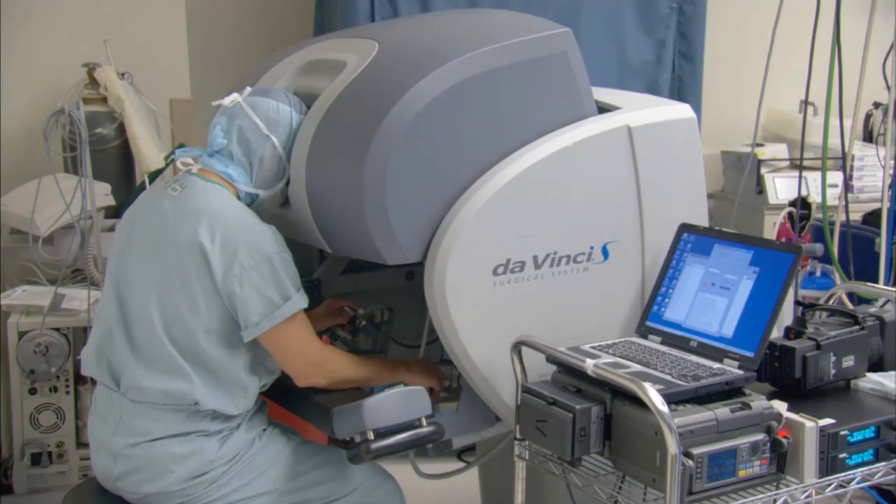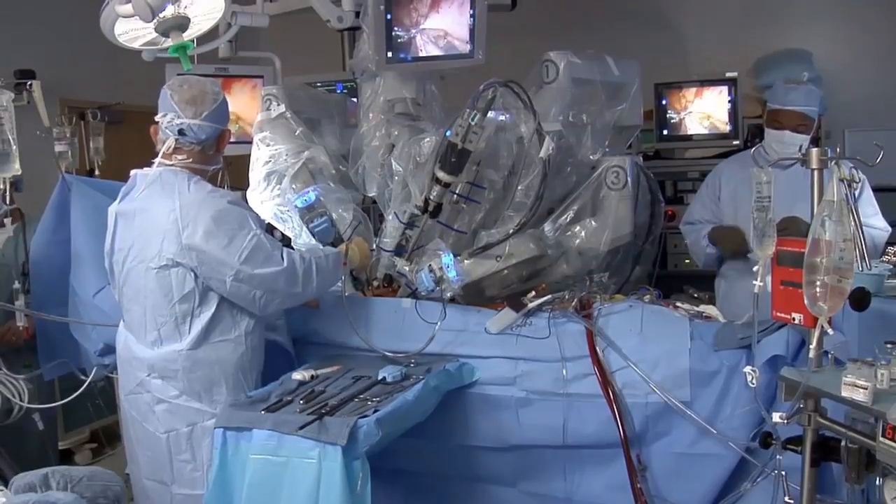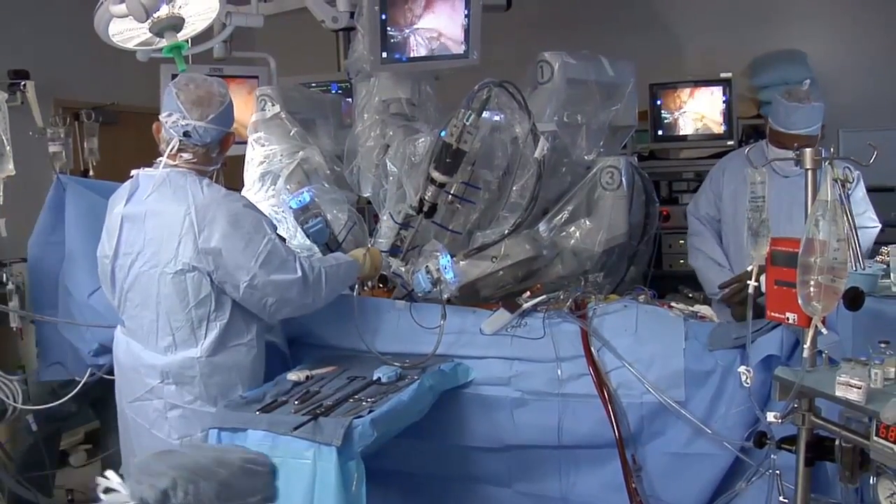Joan underwent a pyeloplasty, which is surgery to reconstruct a malformed or obstructed ureter. Her condition was painful and problematic. "When you urinate, sometimes I felt like I needed to and I couldn't." The kidney produces urine that drains down into the bladder through the ureter, and when there is a stricture or some form of blockage, that doesn't happen properly and needs to be repaired.